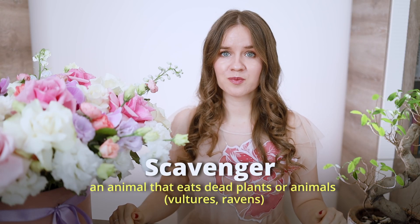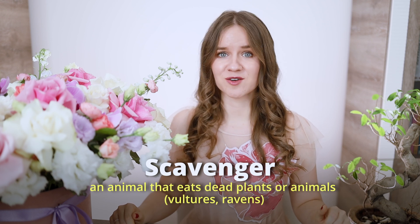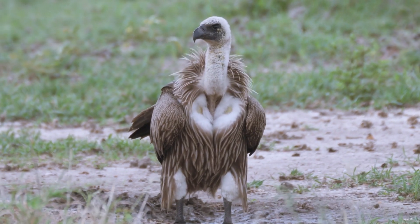A scavenger is an animal that eats dead plants or animals, helping to clean up the environment. Some examples of scavengers are vultures and ravens. Although scavenging may seem unpleasant, scavengers play a crucial role in ecosystems by helping to recycle nutrients and reduce the spread of disease.